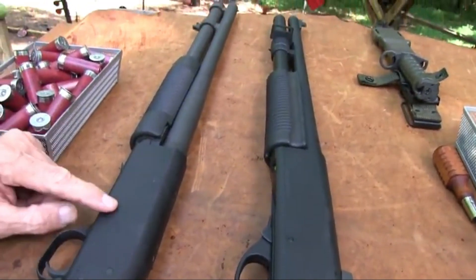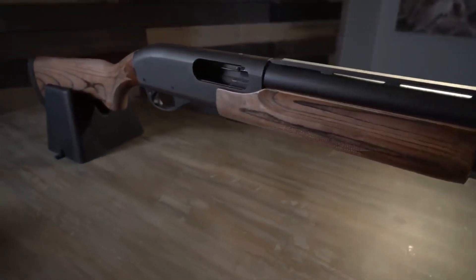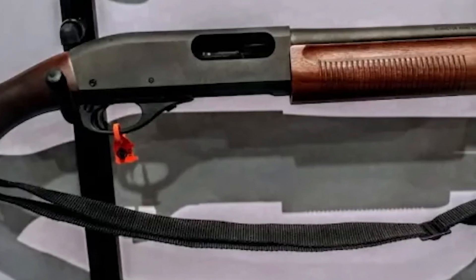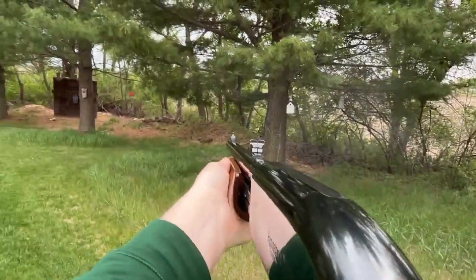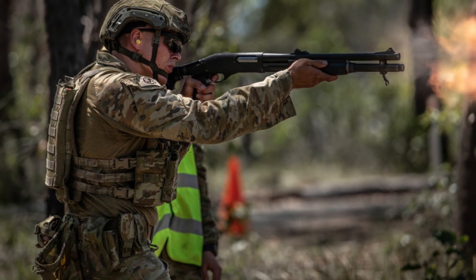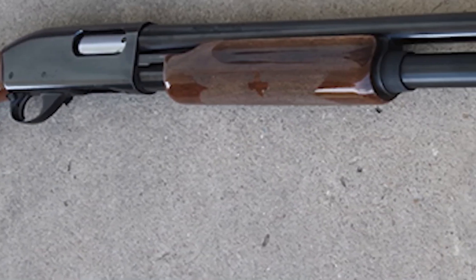When it comes to shotguns, reliability and durability are non-negotiable. Let's dive deeper into why the Remington 870 and Mossberg 590 excel in these crucial aspects. The Remington 870 has earned its reputation for ruggedness through years of field-tested performance. This shotgun has been put through its paces by hunters, law enforcement officers, and military personnel worldwide. Rain or shine, heat or cold, the Remington 870 delivers consistent performance, never backing down from a challenge.